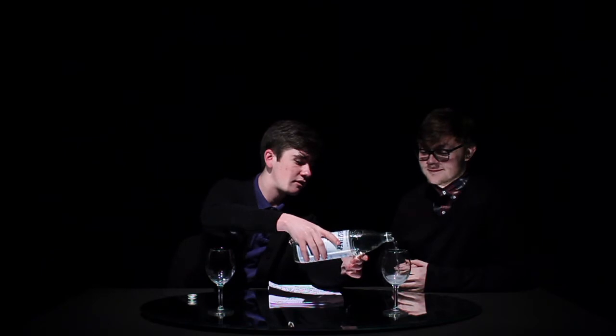At $1.79 per bottle, I think it is quite a steal — high quality that does not break the bank. So should we jump in? Let's do it. Cheers.